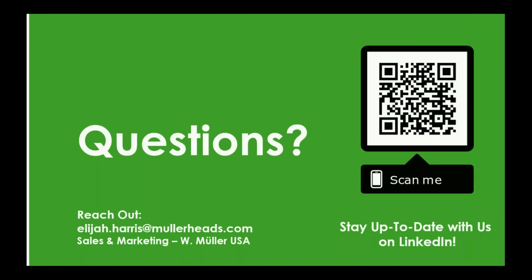Thank you all very much for listening for the past 45 minutes or so. Now we'll get into the Q&A portion. I'll throw it back over to Matt for questions and answers. You can scan this QR code to stay up to date with W.Muller USA on LinkedIn, and always thank W.Muller internationally for all of your extrusion blow molding needs.